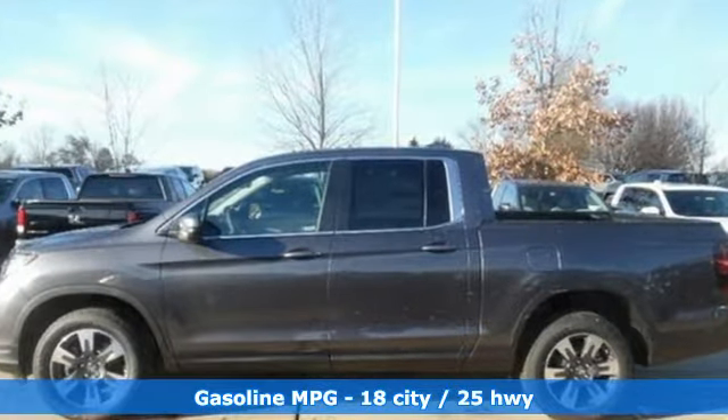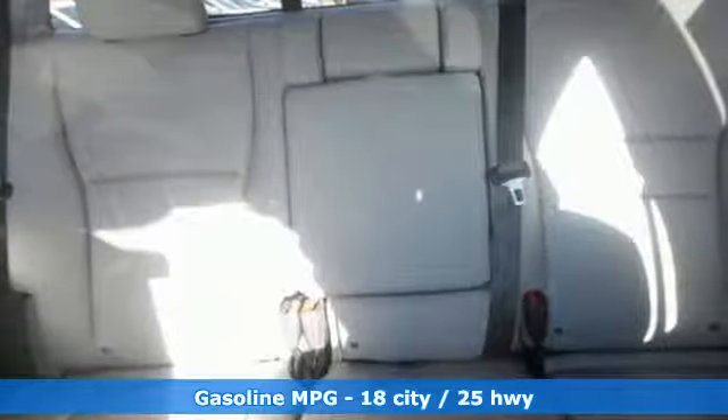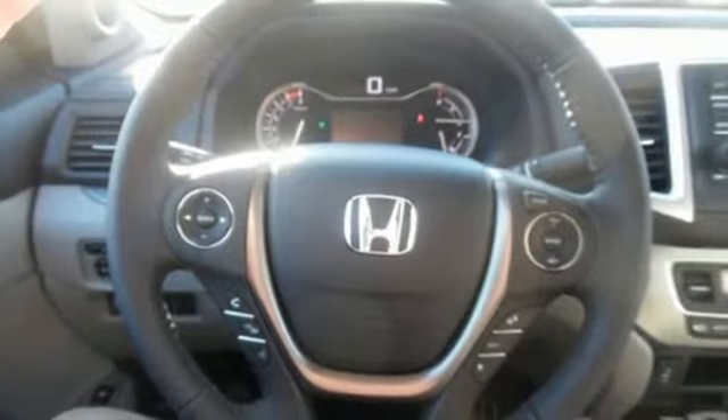Streaming audio, power heated mirrors, front heated leather bucket seats, doors and push-button start proximity key, dual zone climate control.